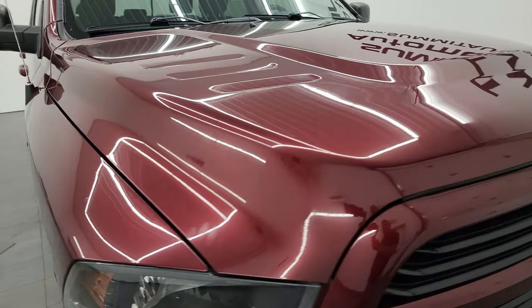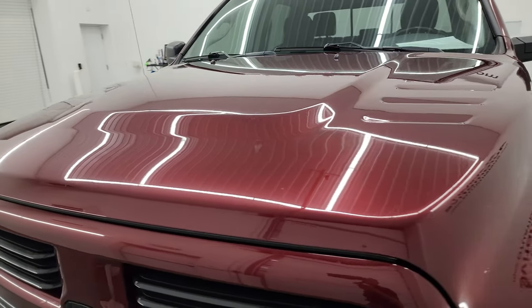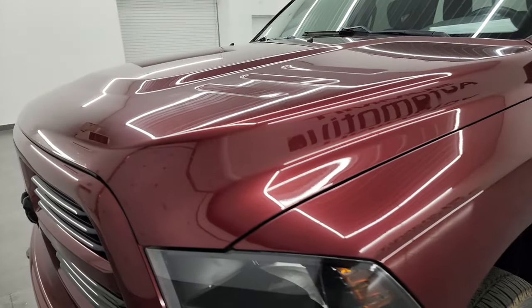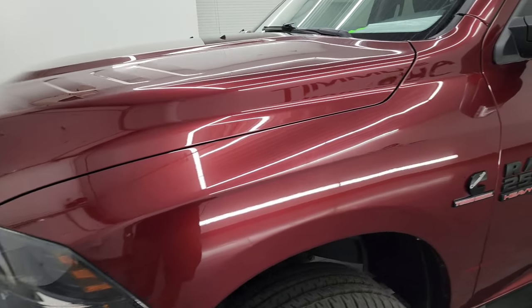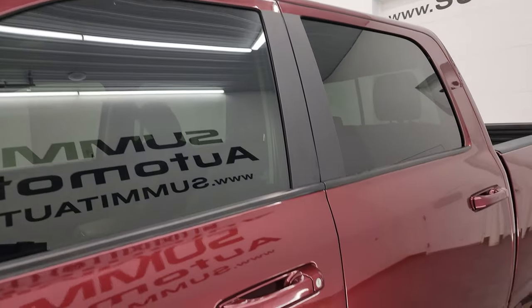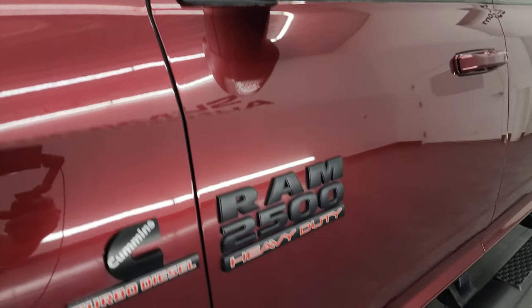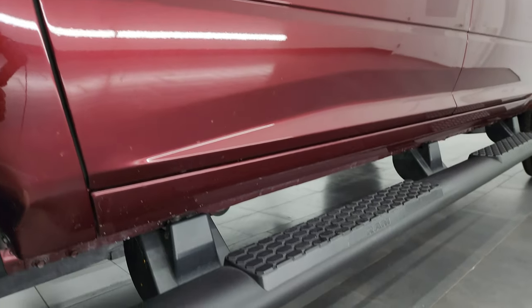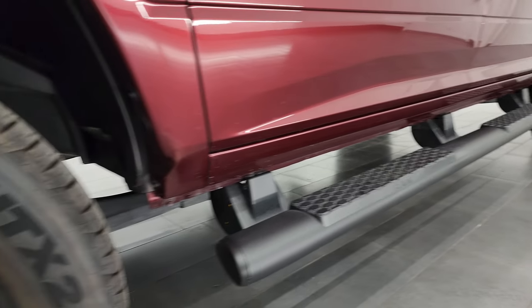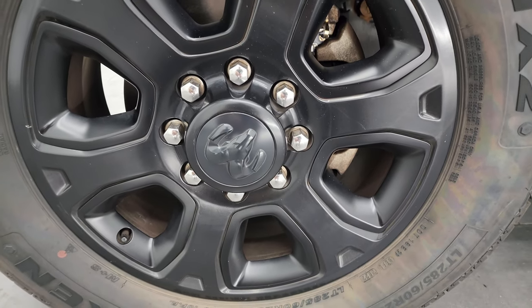I'm going to go all the way around in this video — inside, underneath, start it up and take a look under the hood — to give you the most accurate representation I can of the truck. I shoot all my videos in 4K. If you like the video, subscribe to my YouTube channel at youtube.com/SummitAuto. Click the bell notifications to get updates on the videos I do each and every day, as well as having access to one of the largest catalogs of vehicle and heavy-duty truck walk-arounds on YouTube.